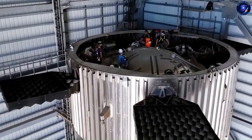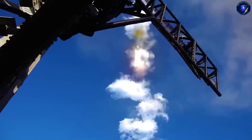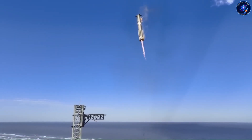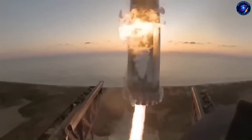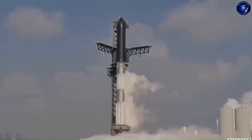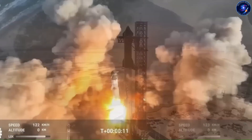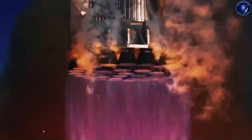Landing Starship on drone ships out in the middle of the ocean. You know what gets me about the current test flights? Every single time, Starship comes back from orbit perfectly intact. It survives re-entry, executes the flip, engines fire up, everything works. And then they crash it into the ocean on purpose. A hundred million dollars of working hardware, gone.